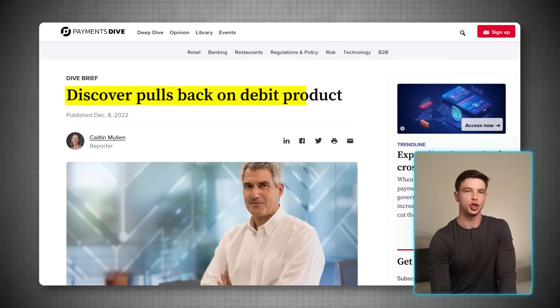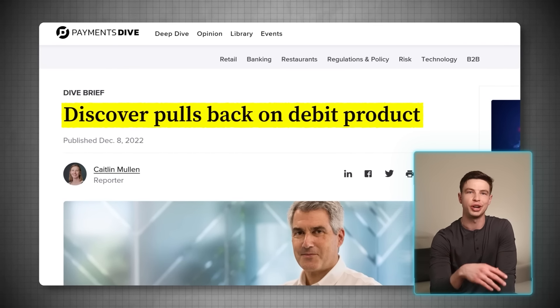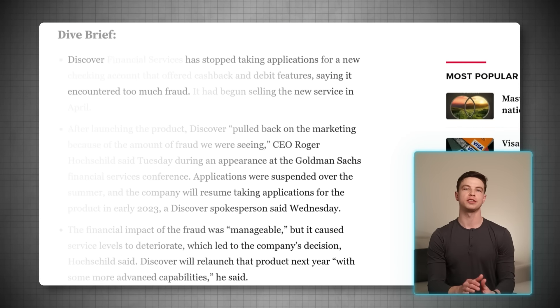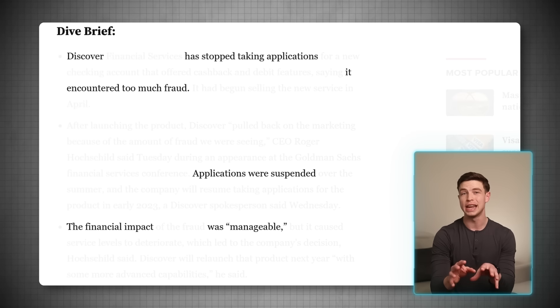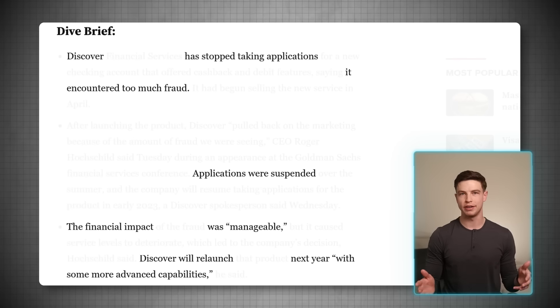That 1% cash back debit card checking account is actually on pause right now because when it rolled out last year, Discover experienced large amounts of fraud and decided to stop taking new applications for a while. They're going to relaunch in 2023 with more advanced capabilities. I'll personally always be using credit cards to get better than 1% back, but for anyone who either hates credit cards or can't get approved for one, this Discover checking and savings combination is going to be pretty good to check out once that checking account is live again.